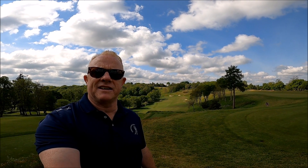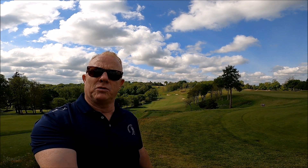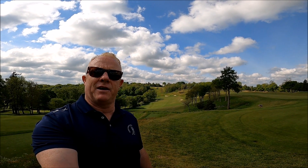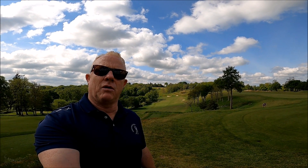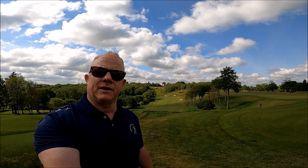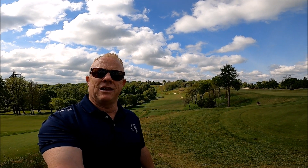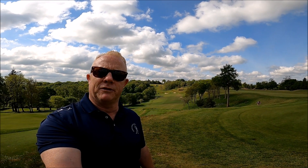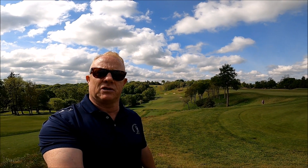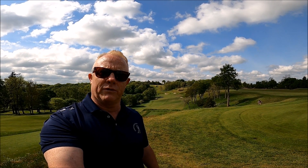Good morning everyone and welcome to Wednesday's edition of Breakfast with Evo. I'm standing up here on hole 17 today looking down the fairway. We're going to have a look at what goes on on this hole and in particular those sloping lies on the fairway — ball above your feet, ball below your feet, uphill shots, downhill shots — and today we're going to cover exactly what goes on with all of those shots.